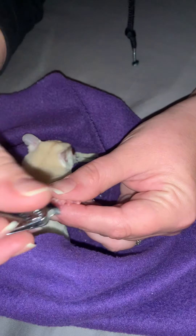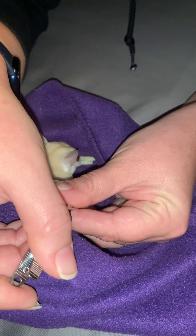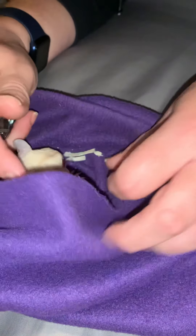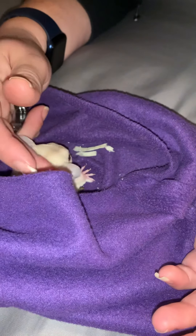Come on, let me have it. Good boy. So much for him being difficult and bitey! Hopefully this can help someone.